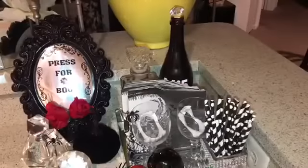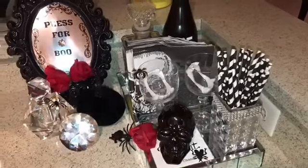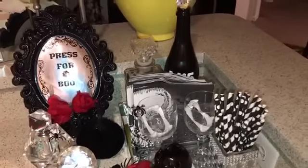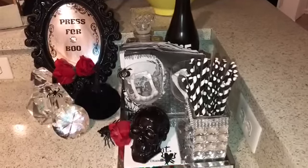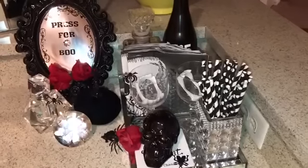Hey queens and kings, welcome back and thank you guys so much for watching as well as returning. Today we will be decorating our wine station to continue our hollow glam look for 2017. If you guys would like to decorate with me, please continue to watch.